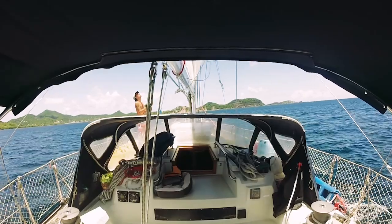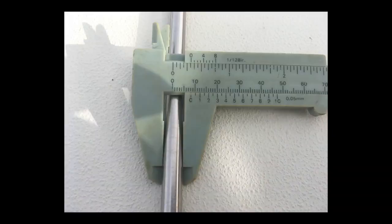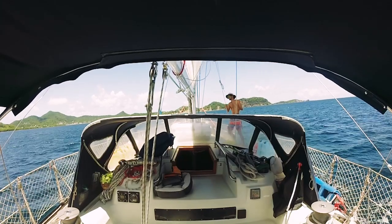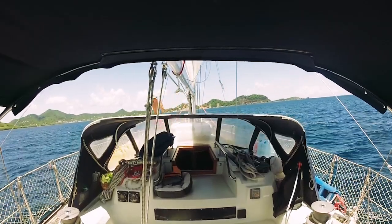We had one of our lower shrouds break, but we were at anchor when it happened, first arriving in Grenada. Our rig is still within its serviceable lifespan. We discovered this shroud had been cracked for a very long time before it broke completely. We don't know what caused the crack to begin with, but we're grateful that it happened at anchor and not at sea. We've since inspected the entire rig and found no other cracks or issues.